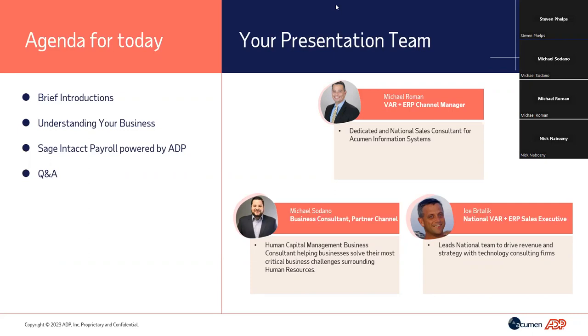My name is Michael Roman. I'm the VAR and ERP channel manager for ADP, specifically partnered with Acumen and its team to help bring Sage Intacct Payroll to the market. I've been with ADP for about 20 years and have gone through a number of different roles. Before we do the demo, let's get started with the overview of Sage Intacct Payroll.